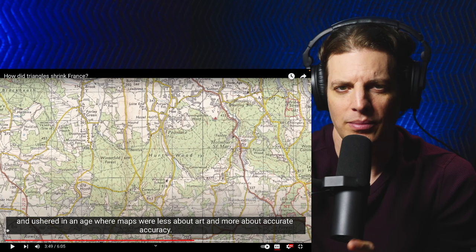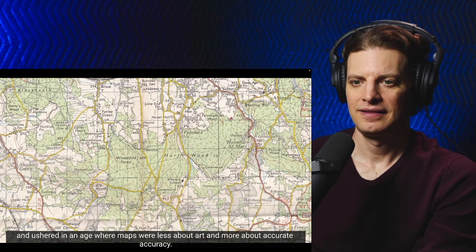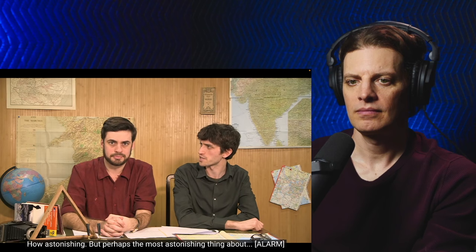Sorry to keep stopping it, but what does 'bof' mean in French? Oh — meh? Okay. It also inspired the ordnance survey maps here in Britain, and ushered in an age where maps were less about art and more about accurate accuracy. How astonishing. But perhaps the most astonishing thing about... oh, that's my time up. Now time for my son to take over.